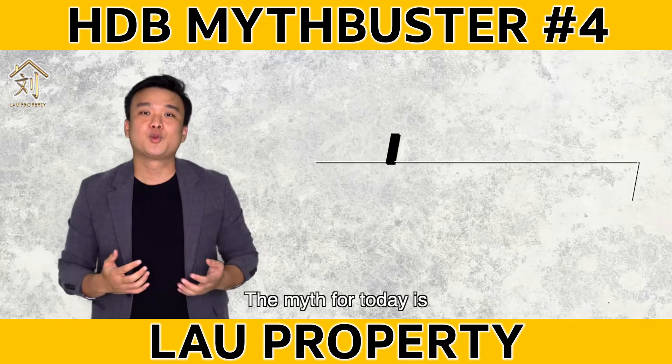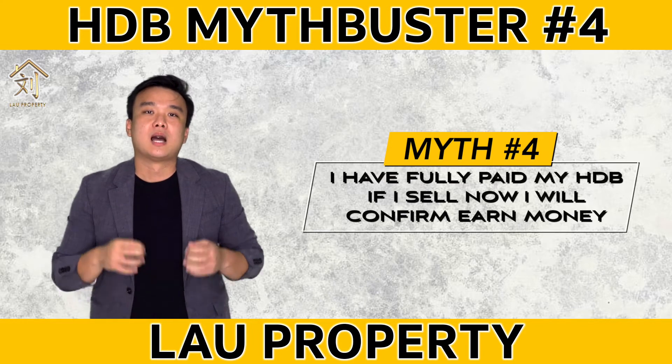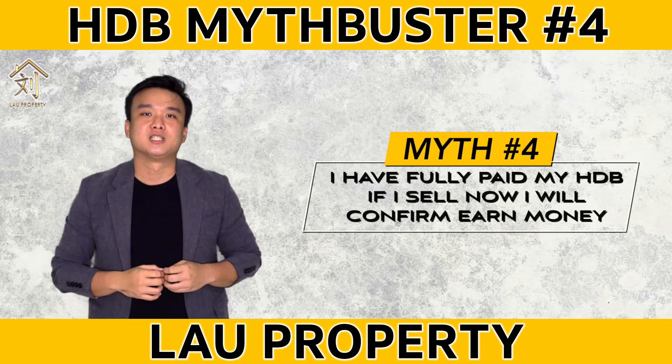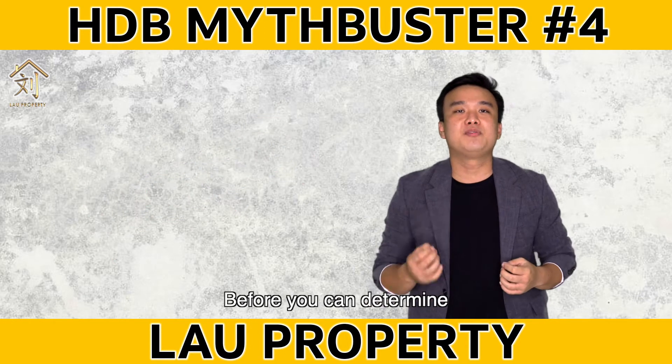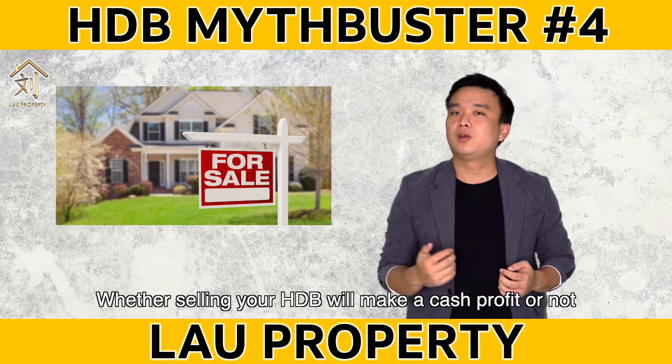The myth for today is: I fully paid my HDB and if I sell now, I will confirm earn money. This is not true, as there are a few factors to consider before you can determine whether selling your HDB will make a cash profit or not.